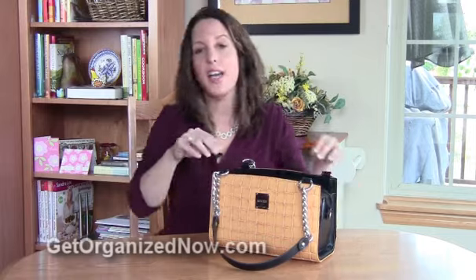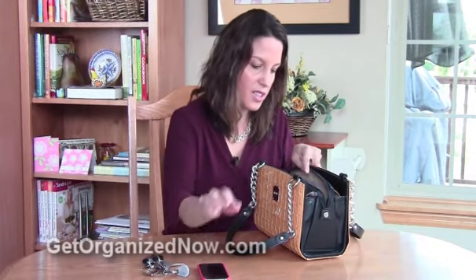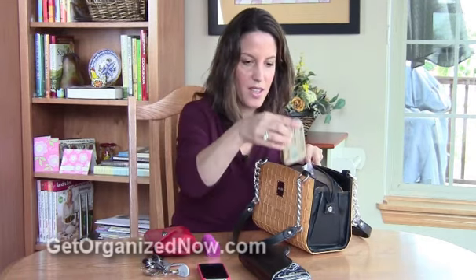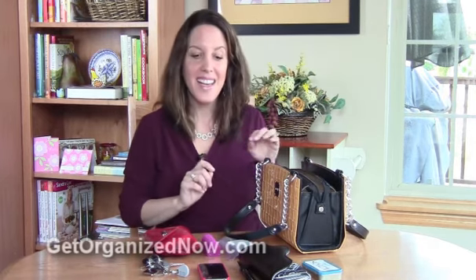What is inside my purse? I'm going to take everything out so you can see exactly what I have. I have my keys — and my gym key is on here too. I have my cell phone, my wallet, a little red pouch I'll show you in a minute, my lipstick case, mints, some frequent shopper cards and receipts, and my sunglasses. This is basically the contents of my purse, and it may not seem like a lot — that's how I like it, because my bag stays fairly light and I'm not digging through lots of junk to get to what I need.